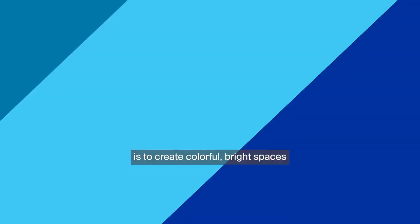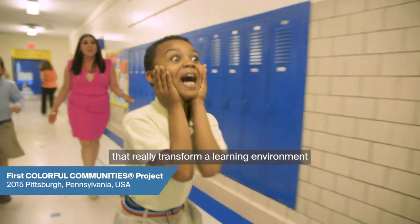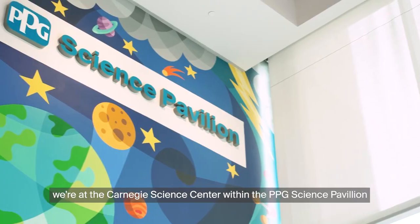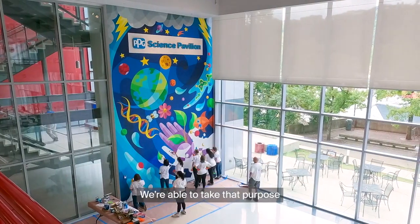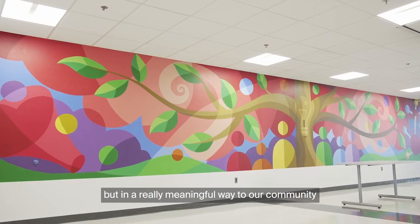The idea behind Colorful Communities is to create colorful, bright spaces that really transform a learning environment. Today marks our 500th Colorful Communities project. We're at the Carnegie Science Center within the PPG Science Pavilion. Protect and Beautify is what PPG is all about. We're able to take that purpose and not just deliver it to our customers but in a really meaningful way to our community.